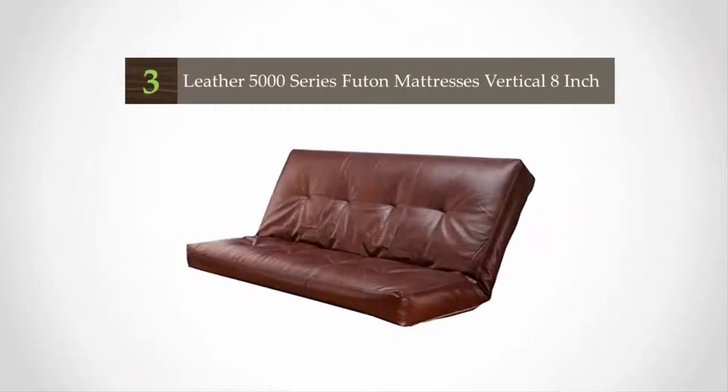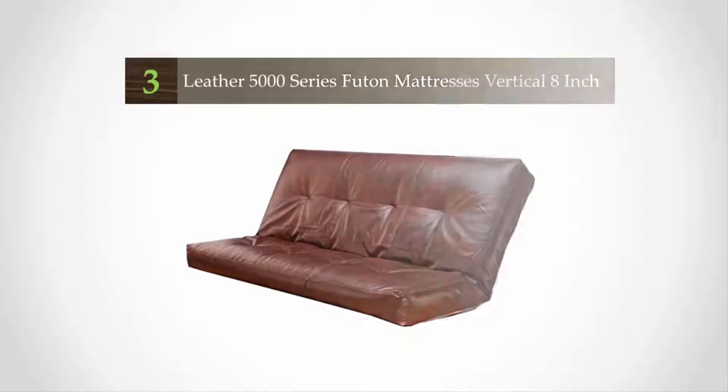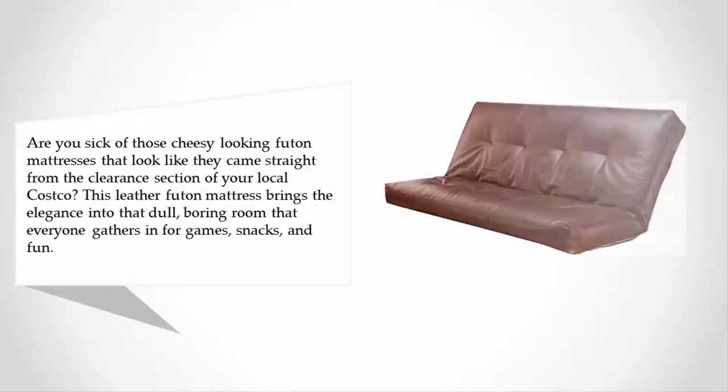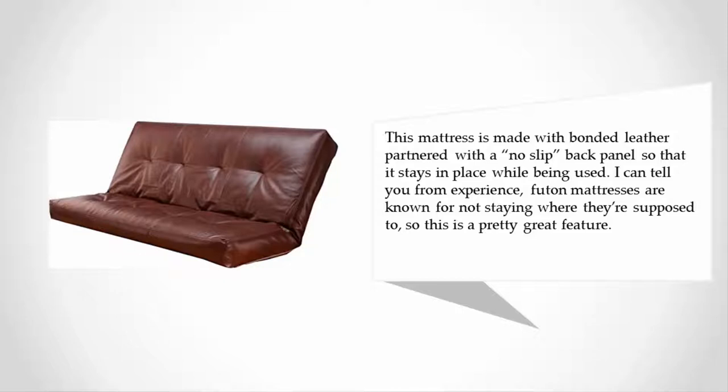At number three, are you sick of those cheesy looking futon mattresses that look like they came straight from the clearance section of your local Costco? This leather futon mattress brings elegance into that dull, boring room that everyone gathers in for games, snacks, and fun. The mattress is made with bonded leather partnered with a no-slip back panel so it stays in place while being used — a great feature, as futon mattresses are known for not staying where they're supposed to.